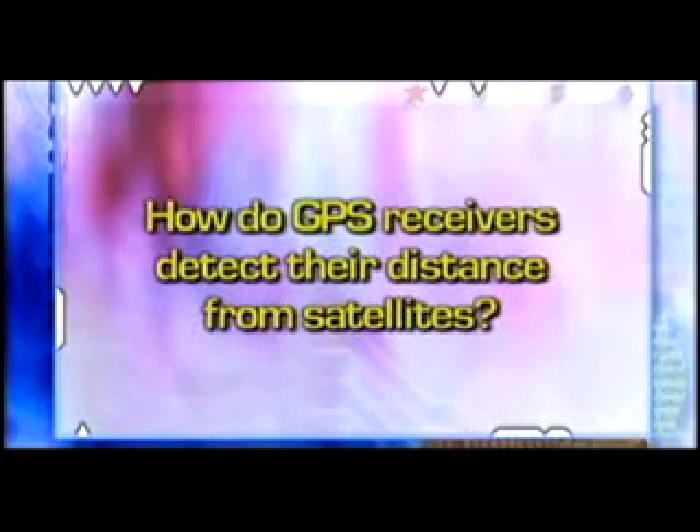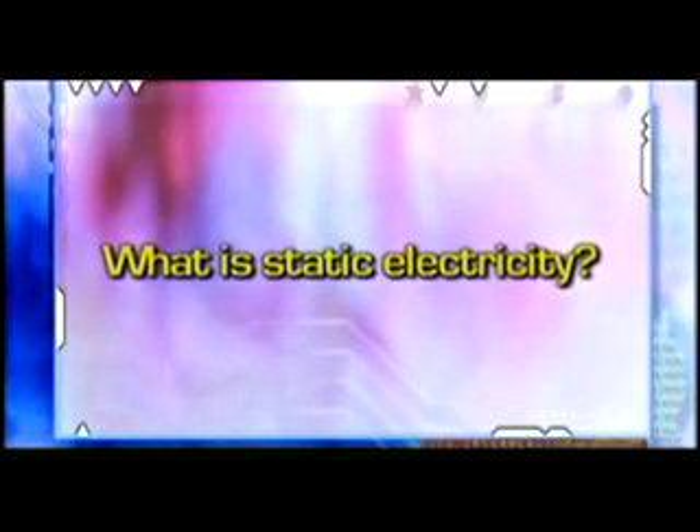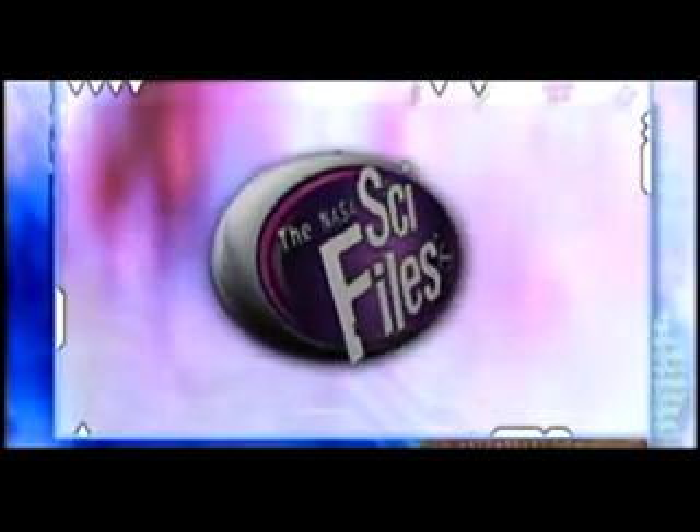Be sure to look for the answers to the following questions: How do GPS receivers detect their distance from satellites? What is the electromagnetic spectrum? What is static electricity? When you see this icon, the answer is near.